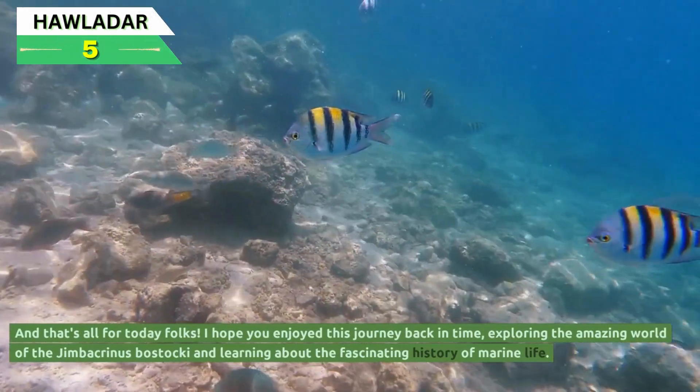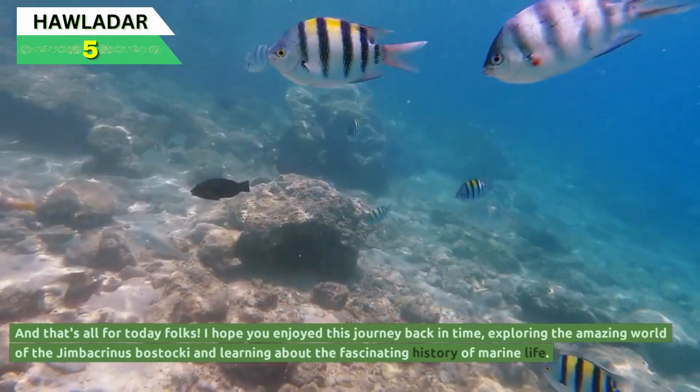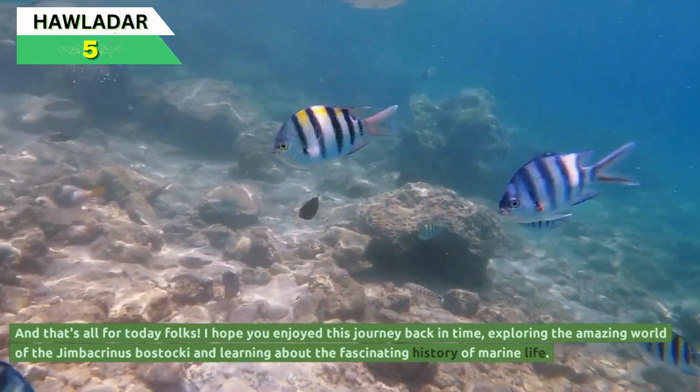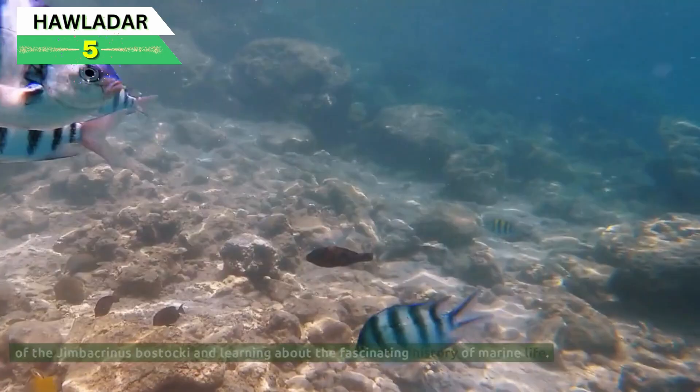And that's all for today folks. I hope you enjoyed this journey back in time, exploring the amazing world of the Jimbacrinus bostaki and learning about the fascinating history of marine life.